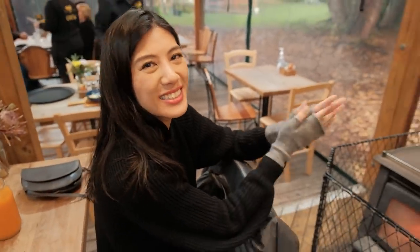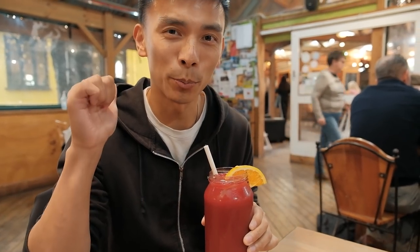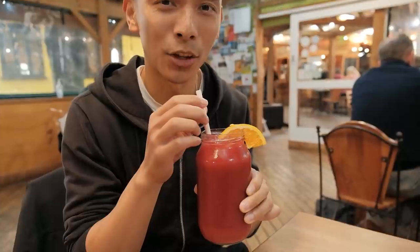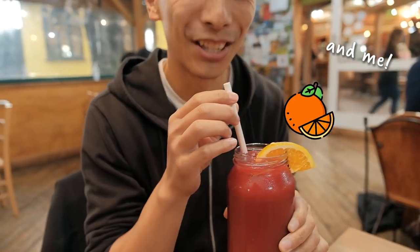We've got seated right next to the fireplace, which is awesome — so nice and warm. Our drinks have arrived. I got the immunity juice and Peter got the cure, which has beetroot, celery, apple, carrot, and ginger. I figured since they had all that fresh produce in the front, their juices would be super fresh too. Let's try it out.